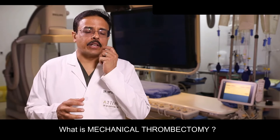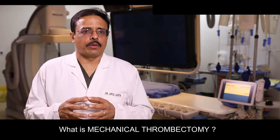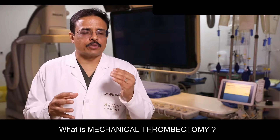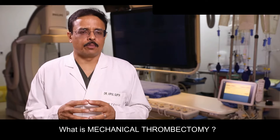This part of the brain which we can revive is known as the penumbra zone. In emergency settings nowadays, we try to open up the blood vessel to restore the supply and save this penumbra zone.